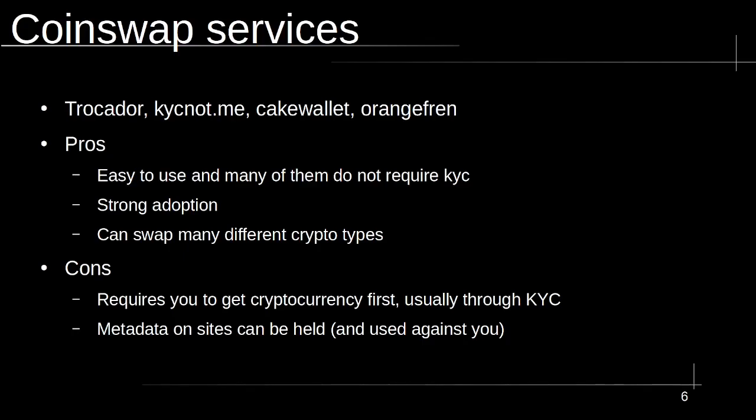Now we get to CoinSwap services, which is really the new way that most people are acquiring Monero today because it is the path of least resistance — super easy and extremely user-friendly. Put yourself in the shoes of somebody buying Monero solely as a utility: you've bought Bitcoin in the past, so you just buy Bitcoin and swap it right into Monero. Wallets like Cake Wallet are super easy because CoinSwap services are built into the wallet. You can go to a website like Trocador and swap from whatever cryptocurrency you have into hundreds of other cryptocurrencies — it's pretty much instant. So it's really no surprise that adoption on these has grown over time.